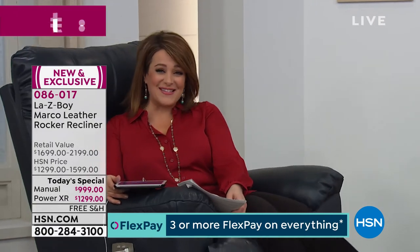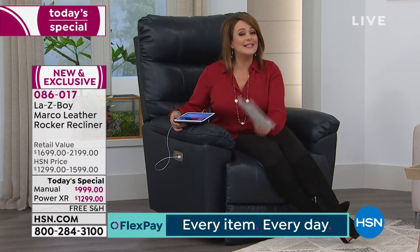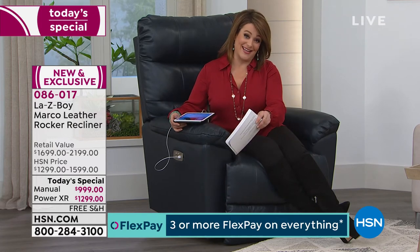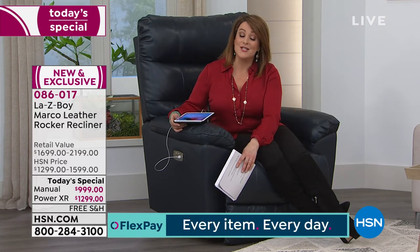On the manual, it's less than $6 a day for the next six months — that's your cup of coffee. On the power, less than $8 a day. A small price to pay for something that may be in your life forever, potentially handed down. This chair comes with a lifetime limited warranty. The manufacturer says: we know this product is so well made that we're going to stand behind it with that lifetime warranty. It's getting harder and harder to get lifetime warranties on anything these days.